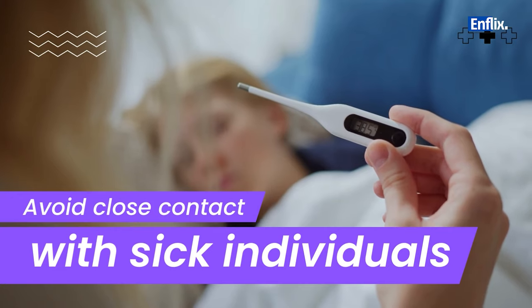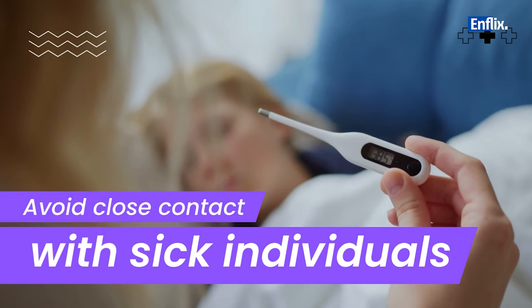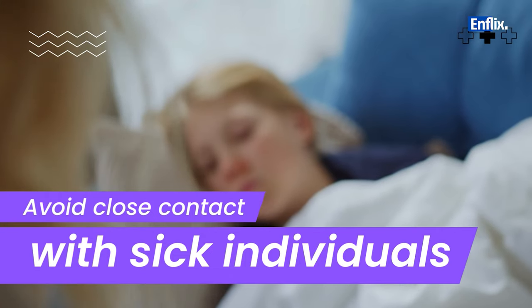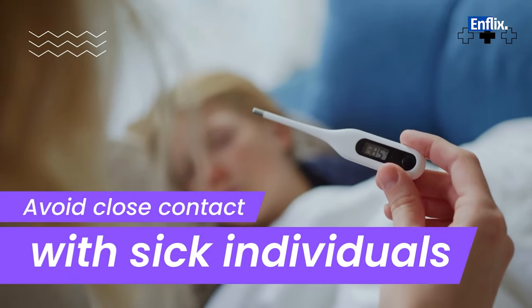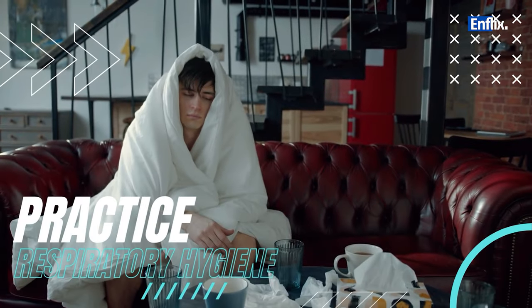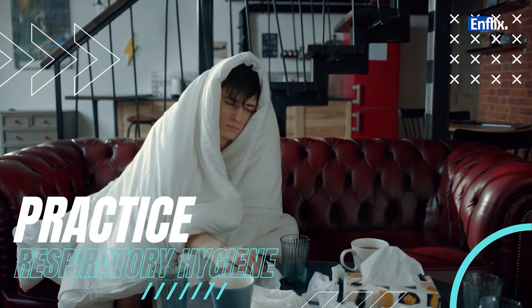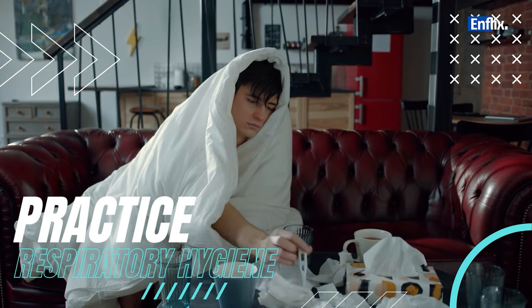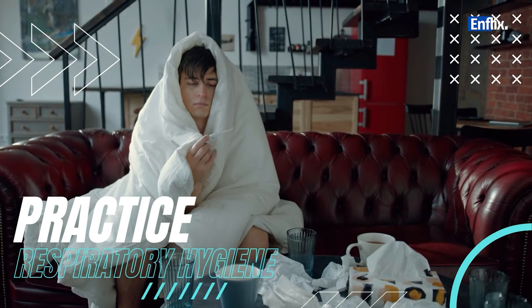If someone around you is coughing, sneezing, or displaying other symptoms of a cold, try to maintain a safe distance to reduce the chances of coming into contact with the virus. Cover your mouth and nose with a tissue or your elbow when you cough or sneeze. This helps prevent the spread of respiratory droplets containing the virus.